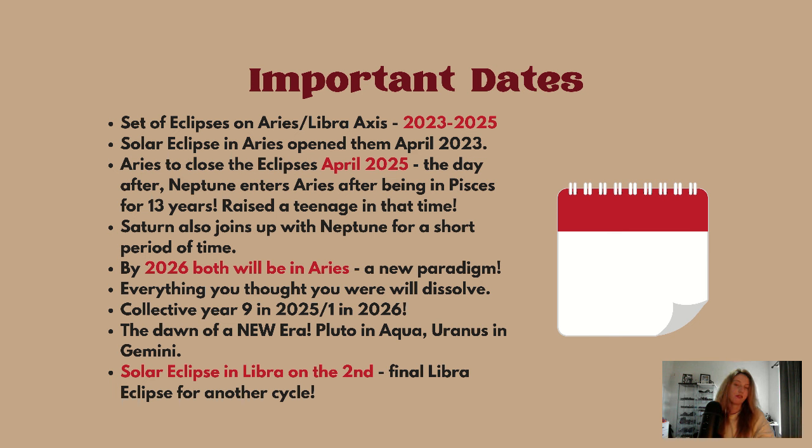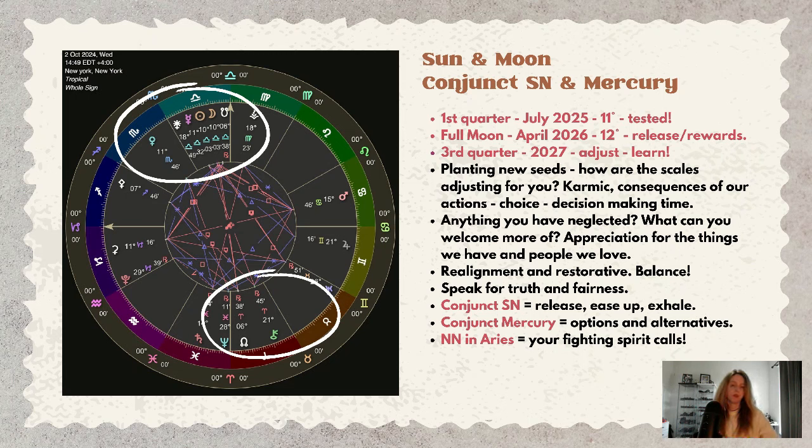Consider and ask yourself: what have you learned? During the solar eclipse we're planting new seeds — this is a new moon. How do you weigh your scales? What kinds of things do you place onto the scales? This is a highly karmic time; there are consequences to your actions.